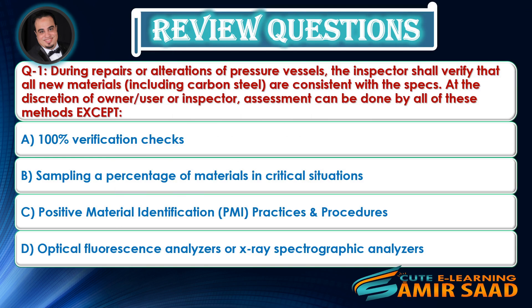Review Questions. Question 1: During repairs or alterations of pressure vessels, the inspector shall verify that all new materials, including carbon steel, are consistent with the specs. At the discretion of the owner-user or inspector, the assessment can be done by all of these methods except — Answer is D.